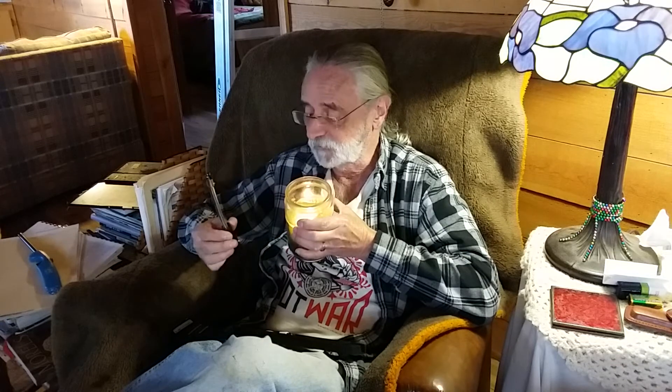You can recharge it with the USB cable, and if you have a solar panel you don't even need electricity. So when the power goes out, you always have a lighter - no worries. About fifteen bucks - love this thing. Anyway, that's it, go get one.